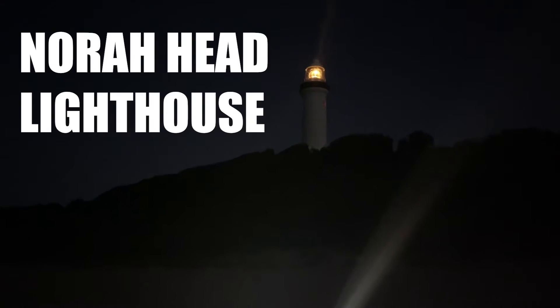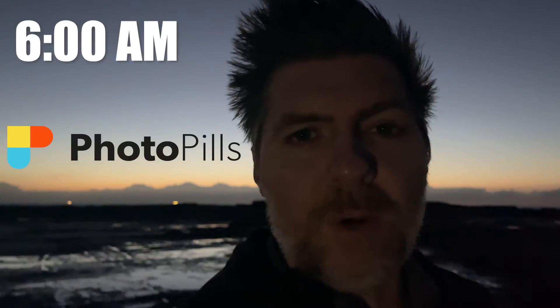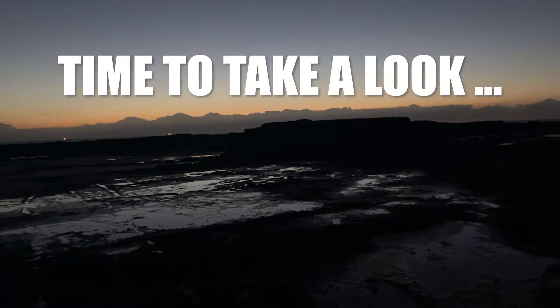Pretty excited about today's video folks — guess where I am! I'm at Norah Head on the Central Coast and we're gonna try to get some photos of the sunrise today. My trusty PhotoPills app has told me the Sun should be rising somewhere over here. By the way, do you like my improvised light rig — camera tripod head torch? I'm gonna take a wander over there in a minute and see what kind of shot we might be able to get this morning.